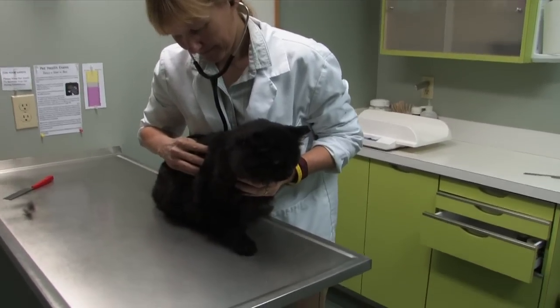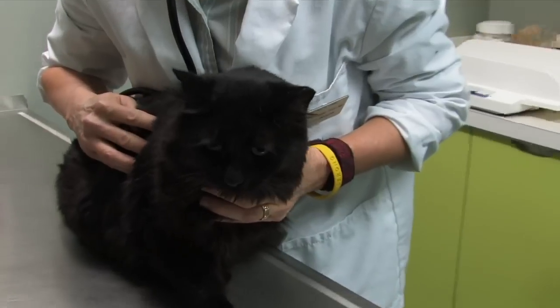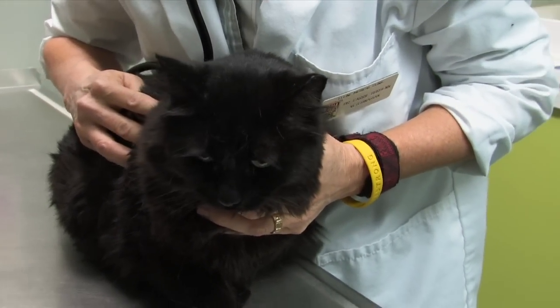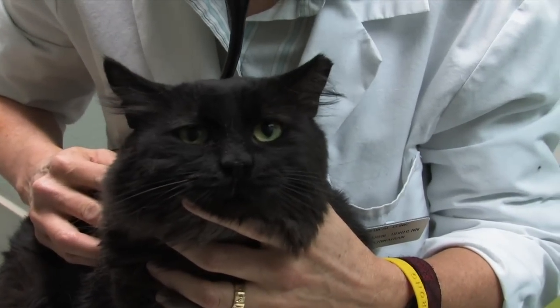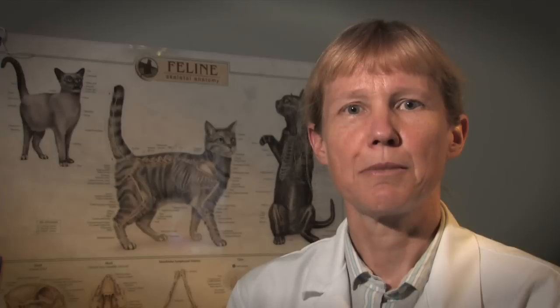Kidney stones in cats are most commonly diagnosed in older cats, and your veterinarian may do a routine urine sample as a health exam in an older cat, and also then pick up the signs of kidney stones this way by actually finding blood in the cat's urine, and then pursuing where this blood is coming from, and then finding out later on that the cat actually does have kidney stones.